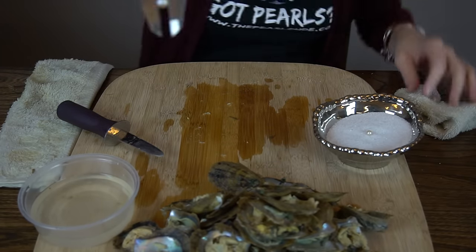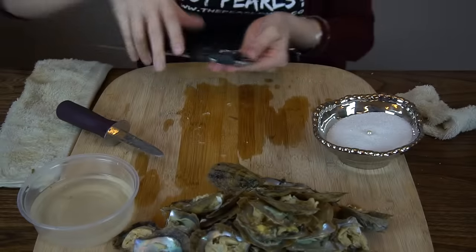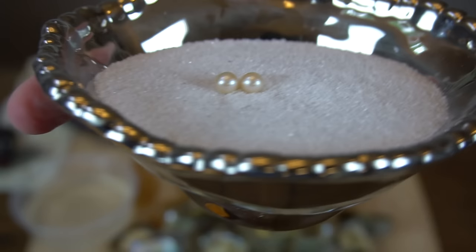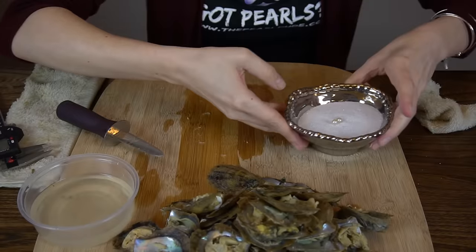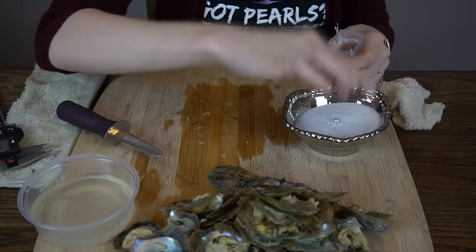6.70. Look at those two. Perfect — the color is almost identical. Those would be good earrings. Congratulations, Miranda, on those beautiful pearls!